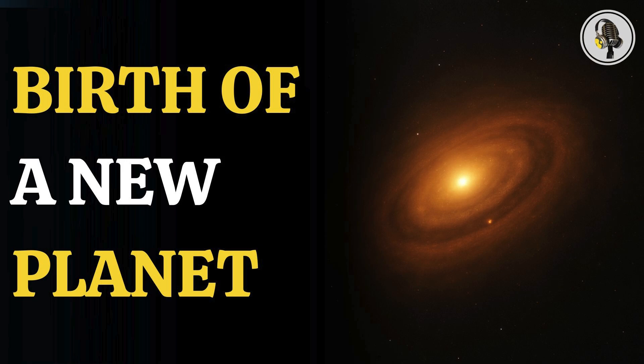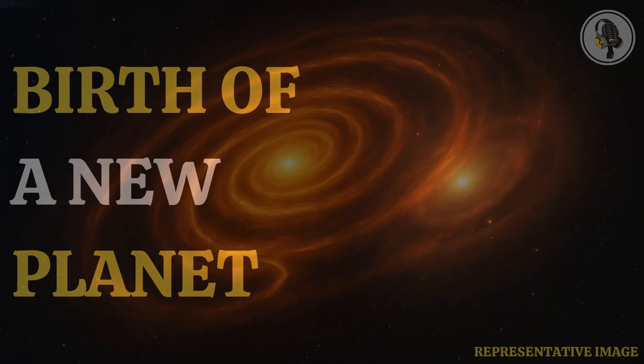Welcome to the We On podcast, where we explore fascinating stories and ideas from various fields. In this episode, we uncover how scientists have captured the birth of a brand new planet. This groundbreaking discovery offers a rare glimpse into the origins of worlds beyond our own.